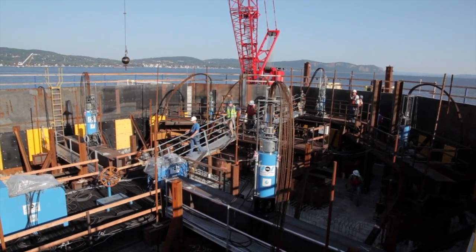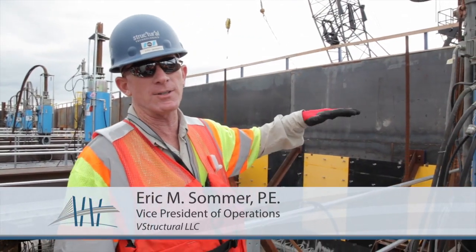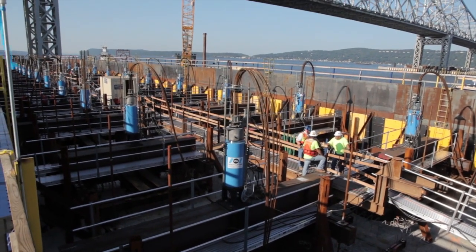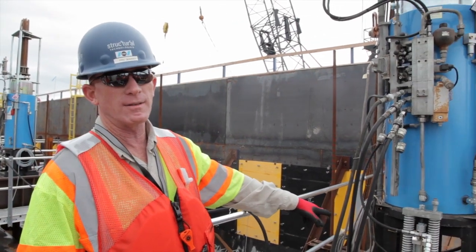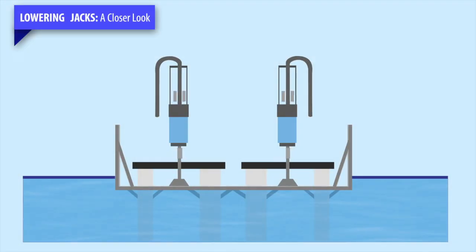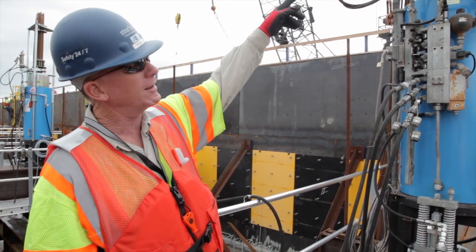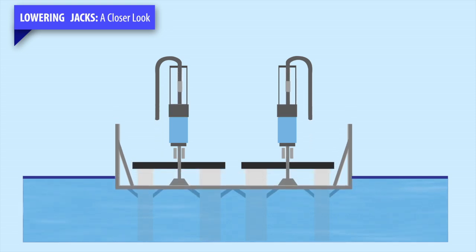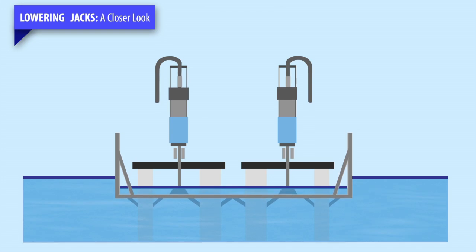We have our SMU 330 heavy lifting jack that's going to lower this foundation using post-tensioning strand. As the jack operates, the lower gripper plates will hold the strand while the upper gripper plates release it, allowing the jack to extend. Then through the controls, the top gripper plates hold the strand, the lower gripper plates release, and the jack lowers — then the process reverses to take another stroke and continue lowering the foundation.